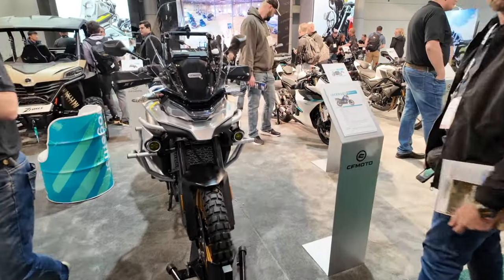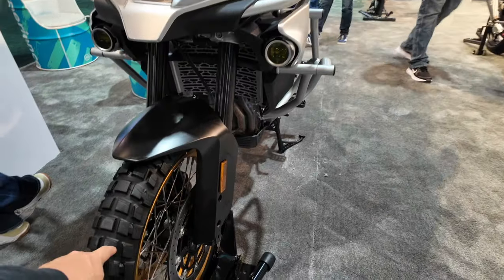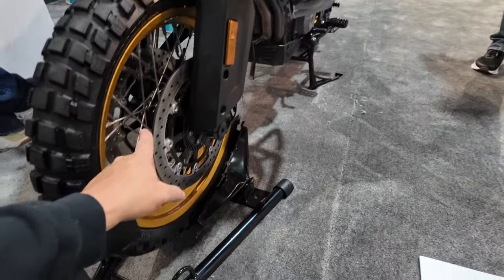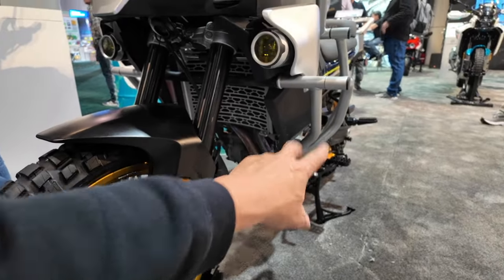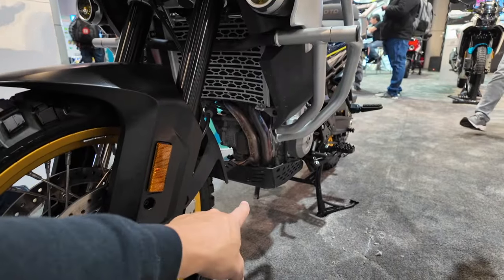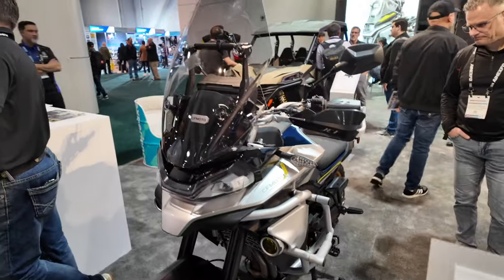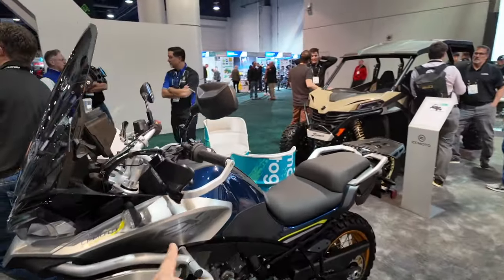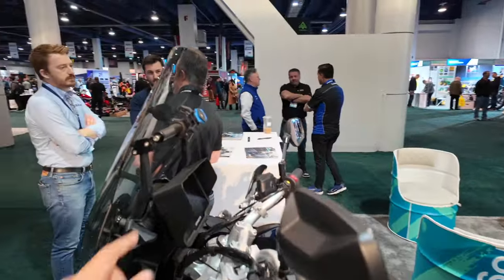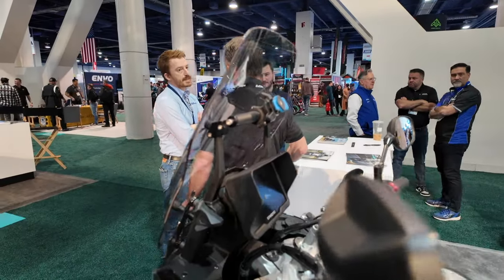This is an 800cc. Look at this thing. From the factory it's coming with knobby wheels, dual disc brakes, radiator guards, crash bars, skid plates on the bottom, LED lights, fog lights, a nice big windscreen, hand guards. They even have a mounting bar for your GPS and shielding for your display.